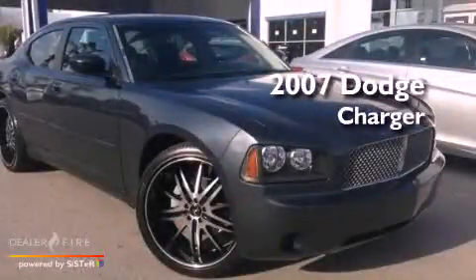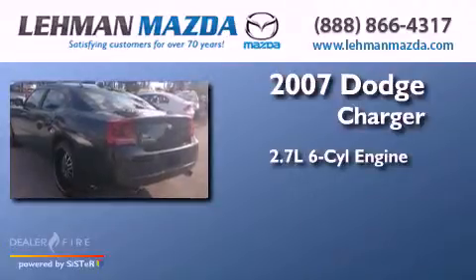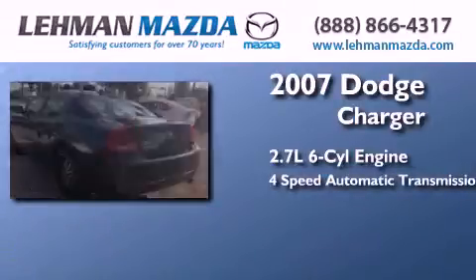This is a 2007 Dodge Charger. It features a 2.7-liter six-cylinder engine and a four-speed automatic transmission.